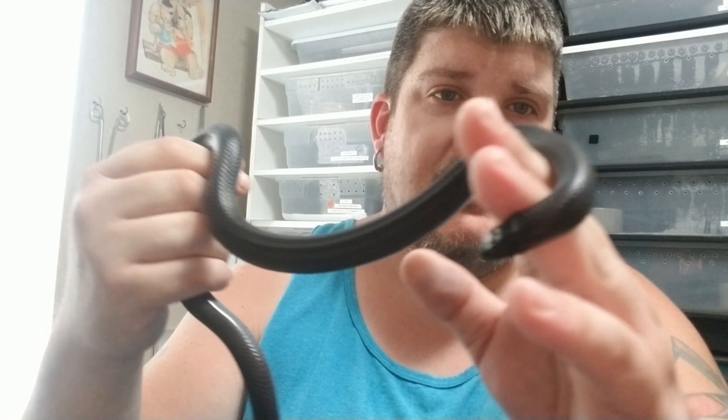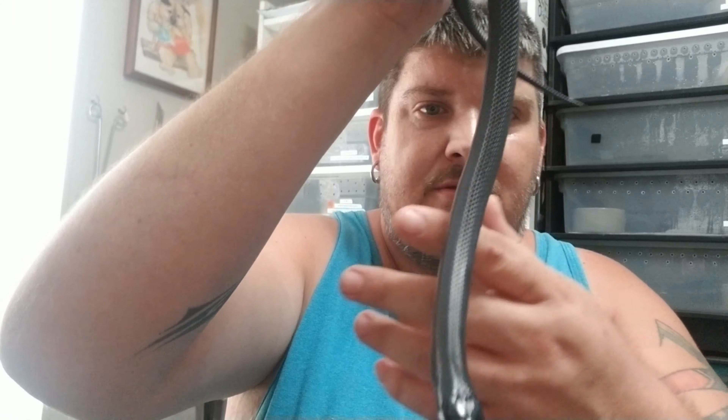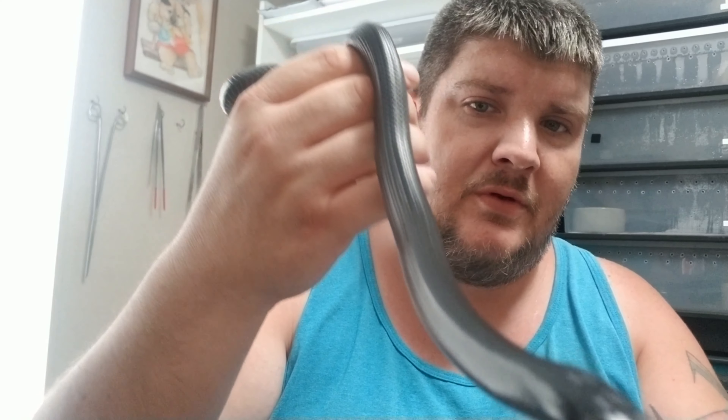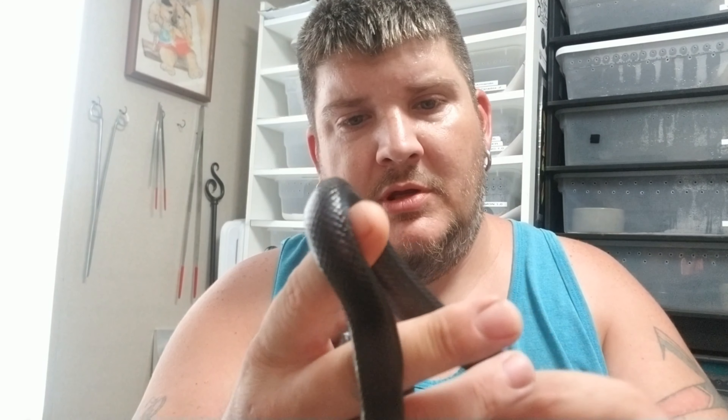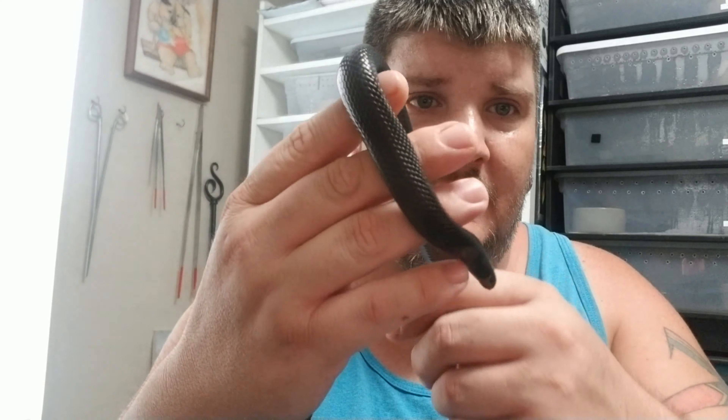My third and final colubrid I'm going to show you today is my Mexican Black King Snake - the poor man's indigo. Trust me, I'm a poor man. I can't afford an indigo right now, so the Mexican Black King will just have to do. His name is Gonzales. I am looking for a mate for this fellow, preferably one closer to breeding size, because I want to start producing these little guys. I'm looking for a couple mates so I can have three to four clutches a year. Everybody loves Mexican Black Kings - they're quite affordable, very popular, and very high in demand right now.